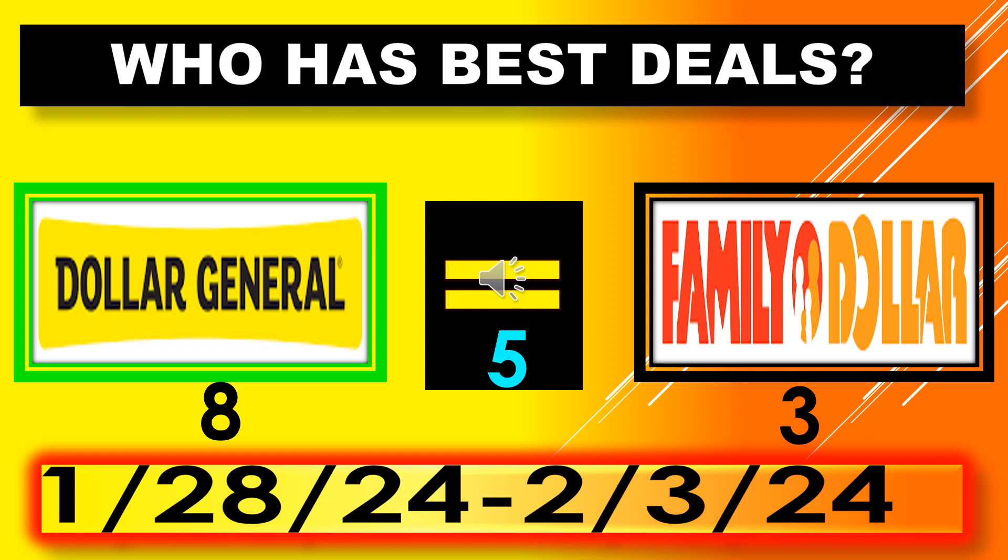Who has the best deals this week? Dollar General came up with 8 wins, Family Dollar came up with 3, and they were equally priced in five of the categories. Dollar General and Family Dollar run pretty neck and neck, but Dollar General may be a little more aggressive with their digital coupons. If Family Dollar is your favorite place, you're still going to get great deals — but for this week, Dollar General came out the winner. Sales are running January 28th through February 3rd. If you like the content, please give me a thumbs up, become a subscriber. Thanks for watching!